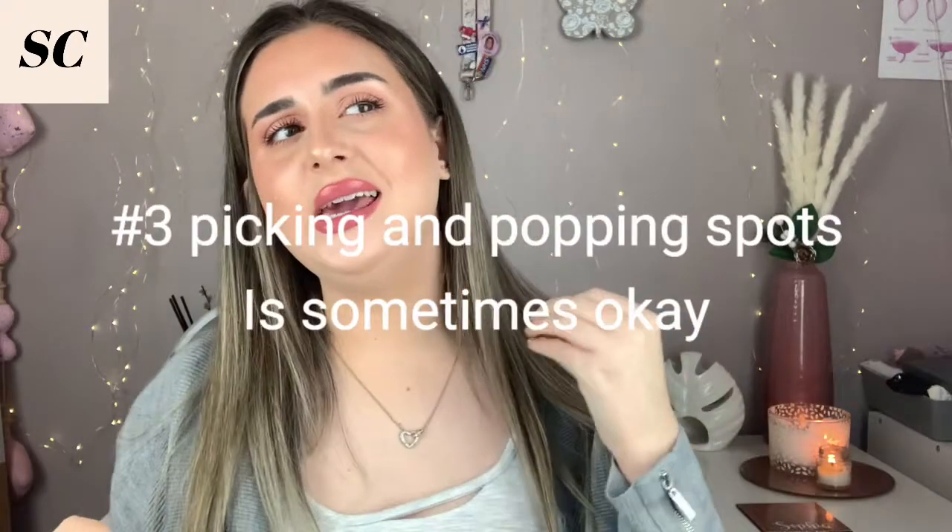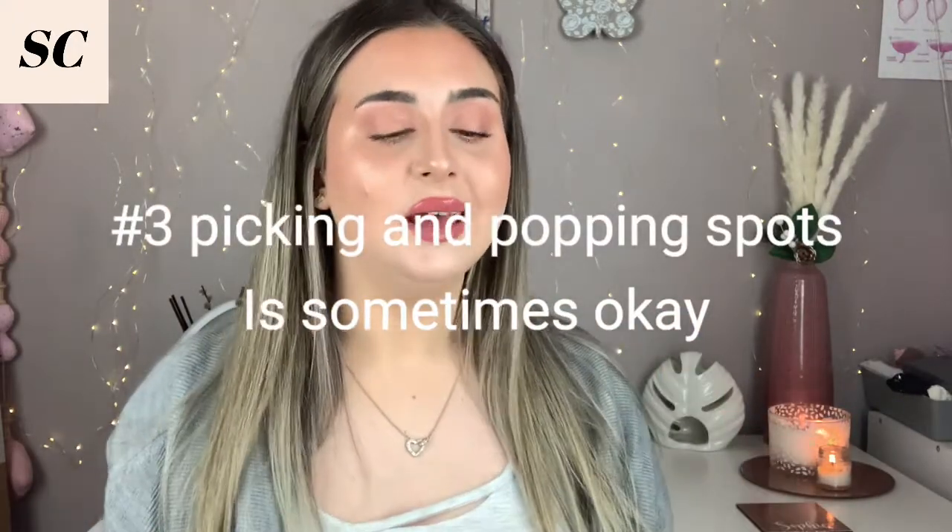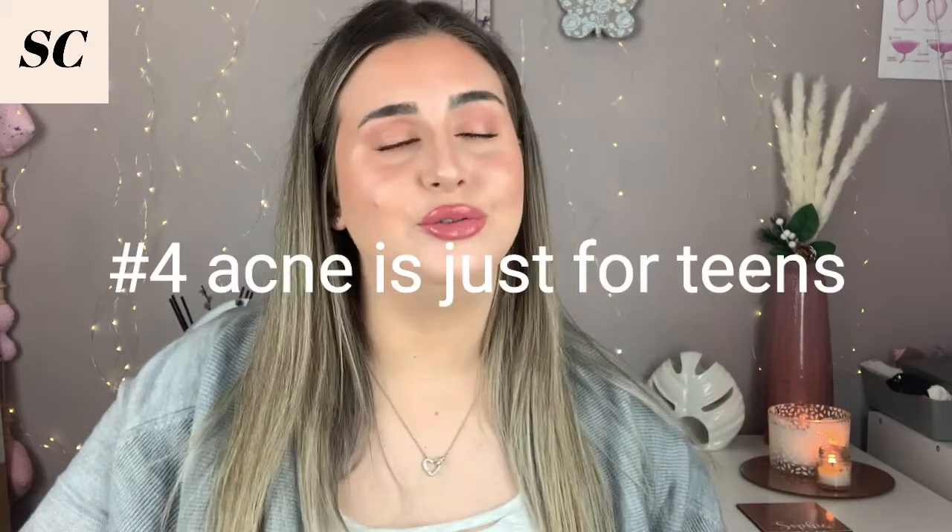Next myth: picking and popping your acne is sometimes okay. I would say it's never okay. Picking and popping your acne causes so much more risk than benefit. Even if you have a big whitehead before an event, it will cause redness, and the risk of scarring afterward is immense. Some acne scarring — when it has deep grooves — can sometimes not be gotten rid of, so it's really important to think about the long-term health of your skin rather than a short-term fix.